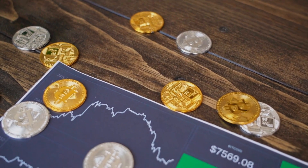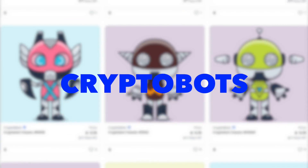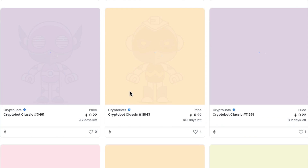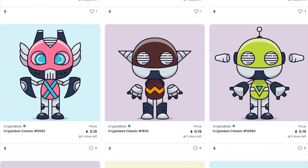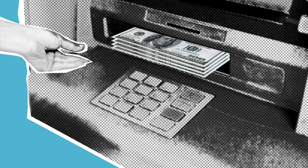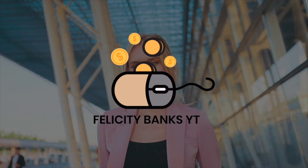Let me tell you why people are not mining and not just buying Bitcoin — what they're using is called Cryptobots. I'm about to show you something that's going to build your bank account if you listen to every step I'm about to show you. Welcome to Felicity Banks, where we teach you how to make money online in the easiest way.